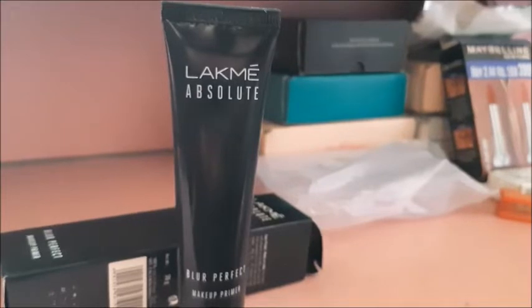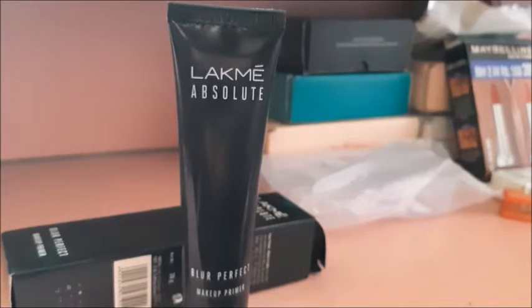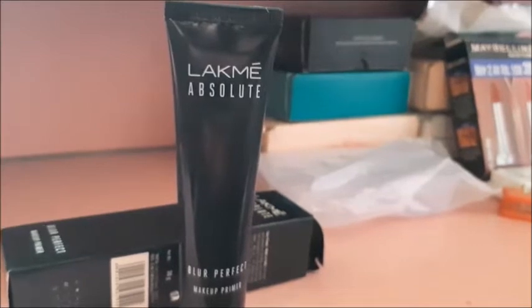This Like Me Makeup Primer is also affordable. I will put the link in the description box so you can check it out.